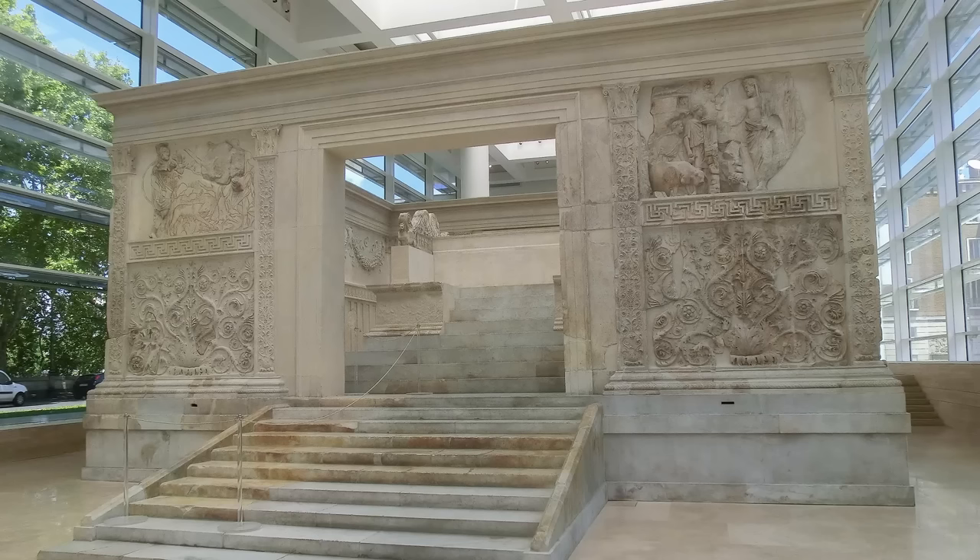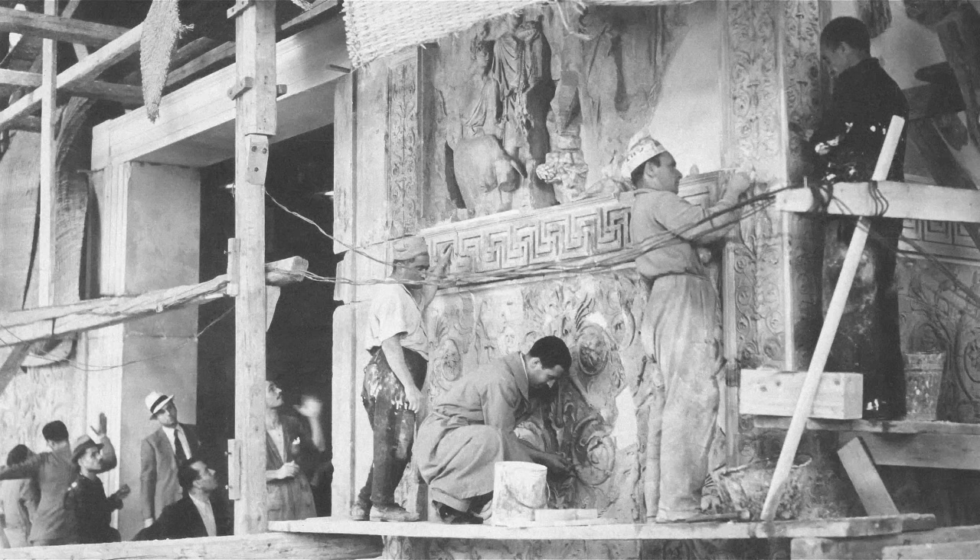Perhaps the most remarkable restored monument in Rome is the Ara Pacis. Shattered by earthquakes and buried in waterlogged soil under the fragile foundations of a Renaissance palazzo, this magnificent Augustan altar seemed impossible to excavate. But in 1937, in a colossal feat of engineering that involved raising the overhanging palazzo on concrete pilings and freezing the mud beneath, archaeologists dug down to the altar, recovered its decorative elements — which had shattered into hundreds of fragments — and reassembled them on a modern superstructure.